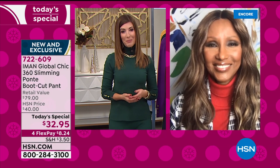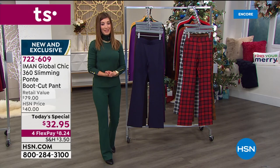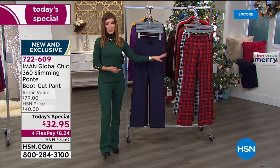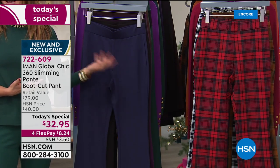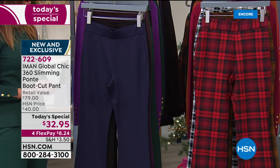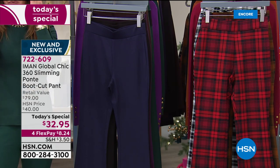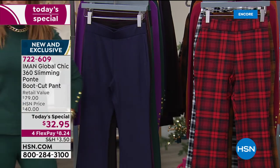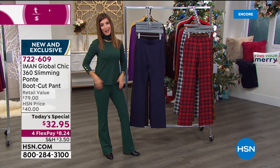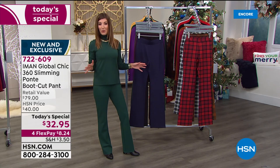You got such a great value. Colors and sizes are going very, very quickly — thank you for all your orders. Most of you are getting two, if not three — you could get three pairs for less than a hundred dollars. On flex pay it's $8.24 a month. Pick your favorite solid, pick your plaid, add the turtleneck or the blazer. We've got a beautiful capelet top and so much more to talk about. Stay tuned — and remember four flex pay on all Iman as well.